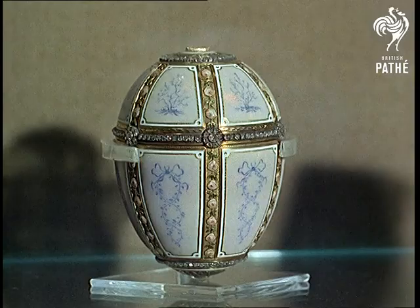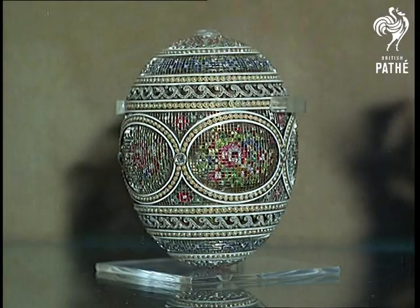A snuff box given to George V by Queen Mary. And here, ornate Easter eggs made for the Russian imperial family.